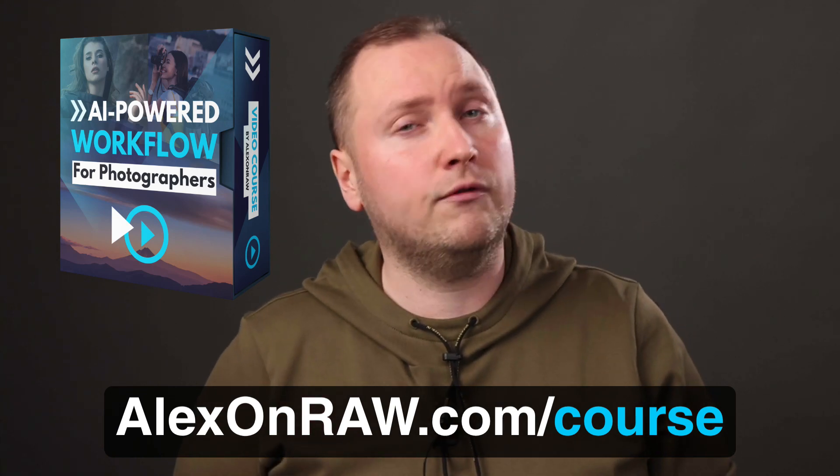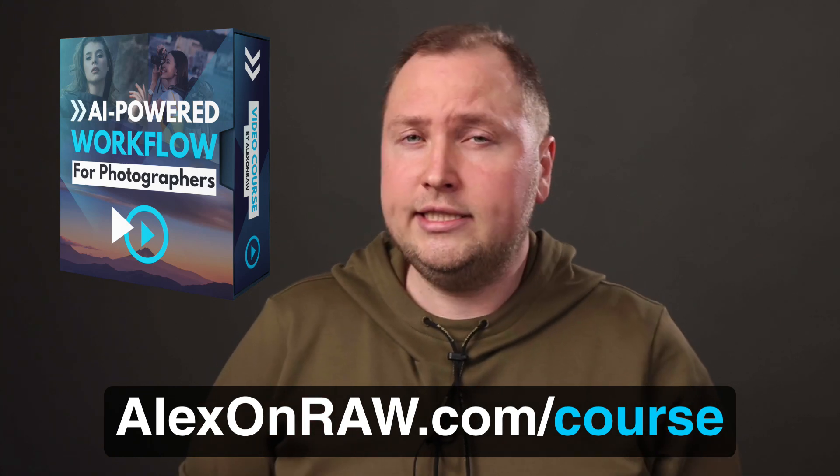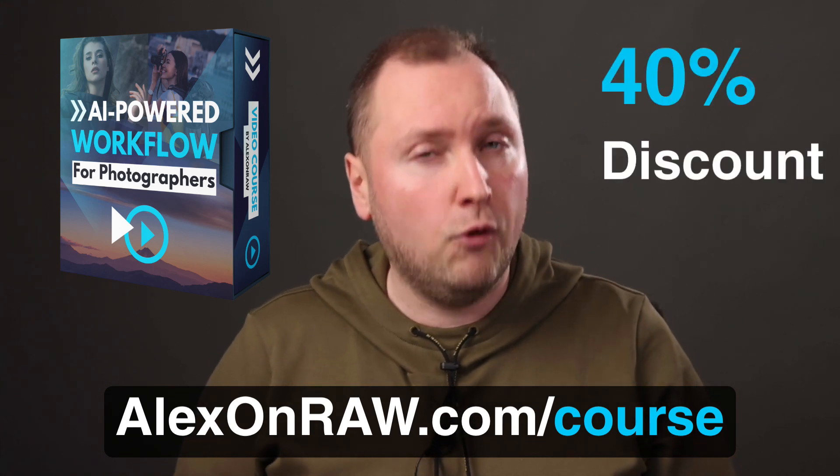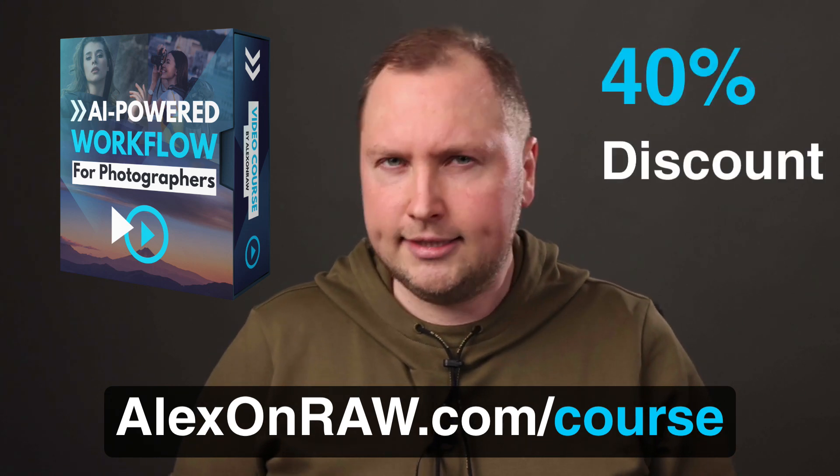On April 27, I will share all the details of this workflow in my new video course, AI-powered workflow for photographers. And only till the end of March you can pre-order this course at a 40% discount. Let's see what you will get.